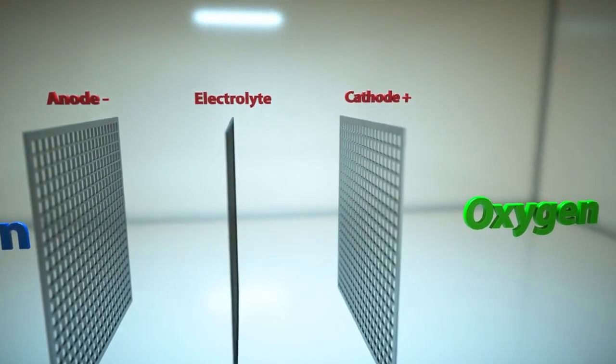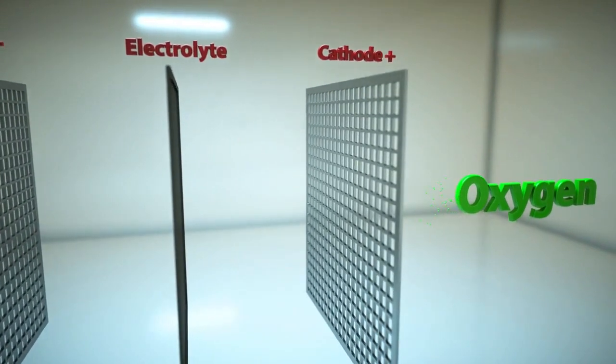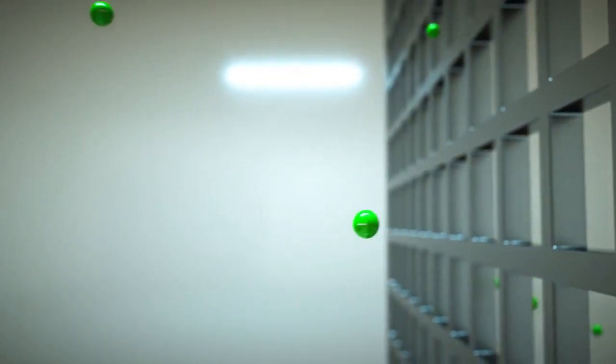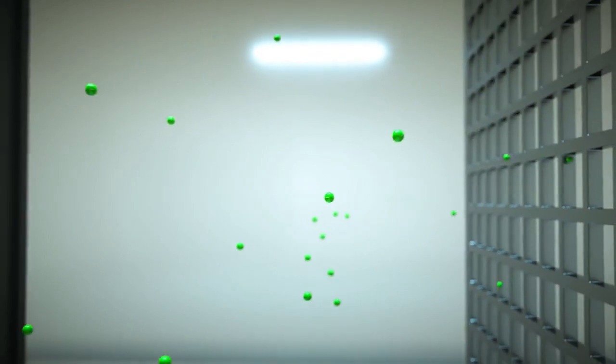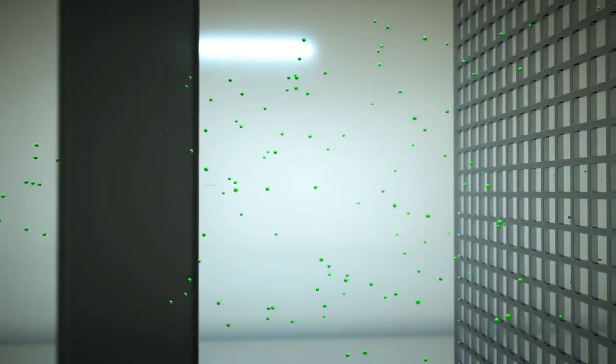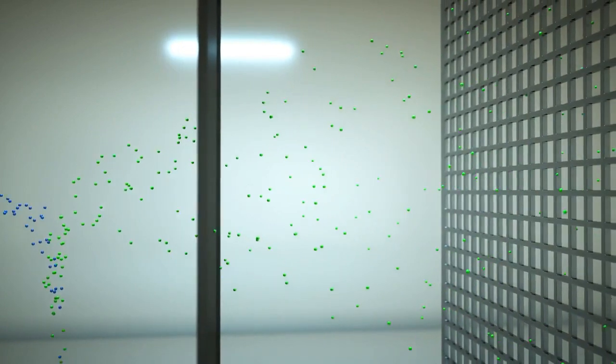Each individual cell contains an anode, a cathode and an electrolyte. The gas reacts with oxygen contained in the ambient air. The products of this reaction are water, electricity and heat.